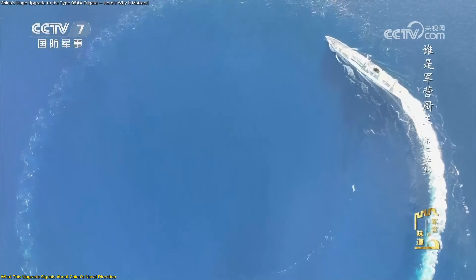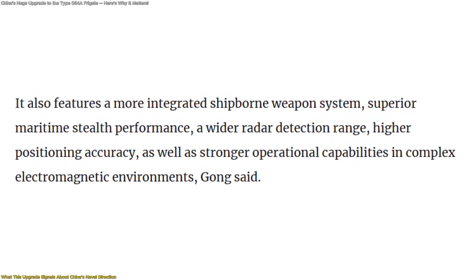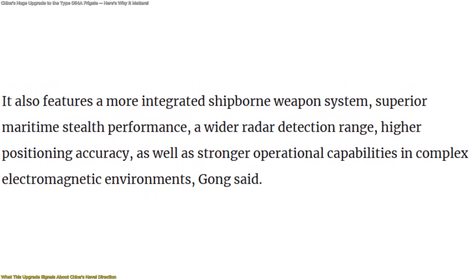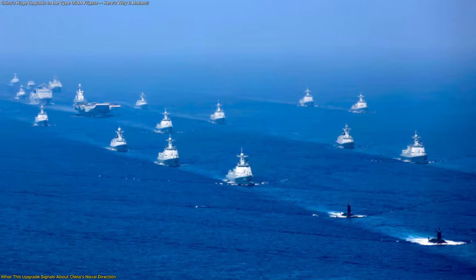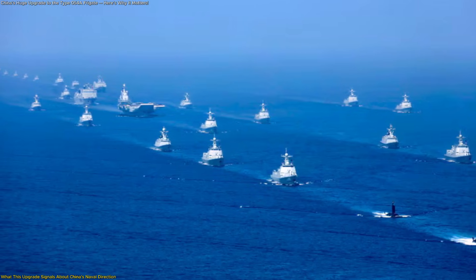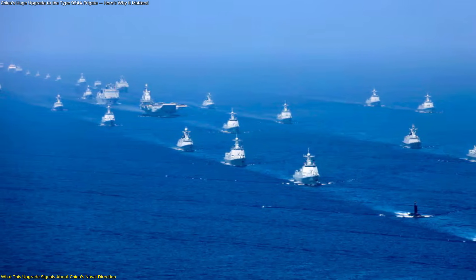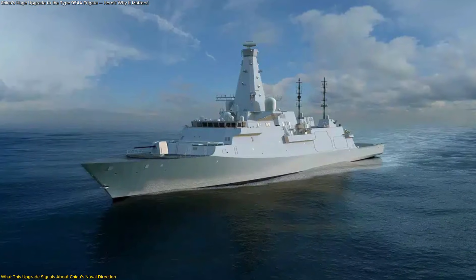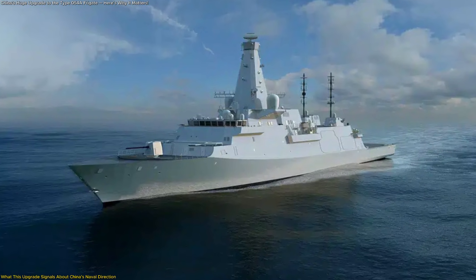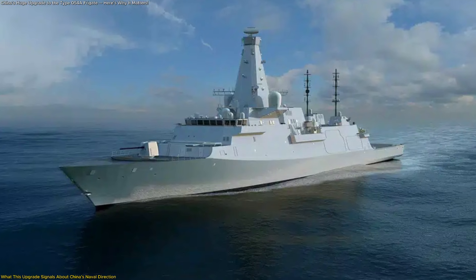Another signal is resilience. Official descriptions emphasize improved performance in complex electromagnetic environments. That language points to an understanding that future maritime operations will be information-heavy and contested in non-physical ways. Ships that can maintain situational awareness and coordination under such conditions are more valuable than those relying solely on size or speed.